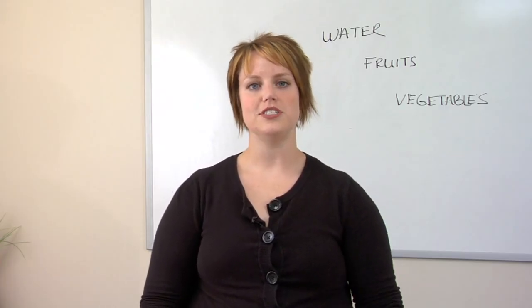I'm Kelly. I'm an esthetician at Alta Salon and Cosmetics, and I'm going to talk to you today about foods for a healthy complexion.